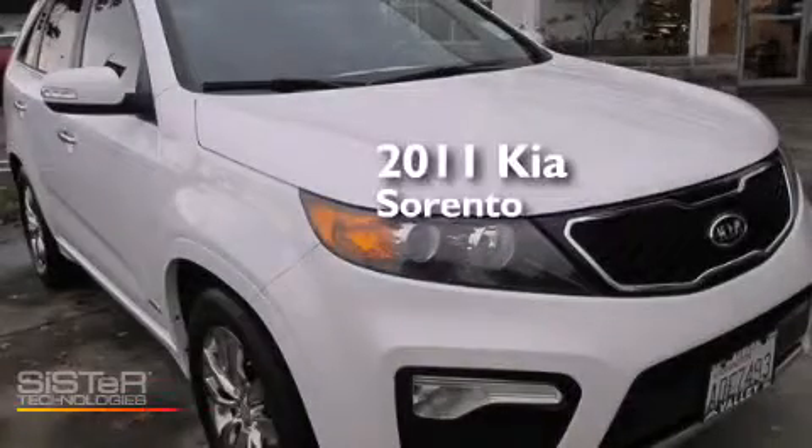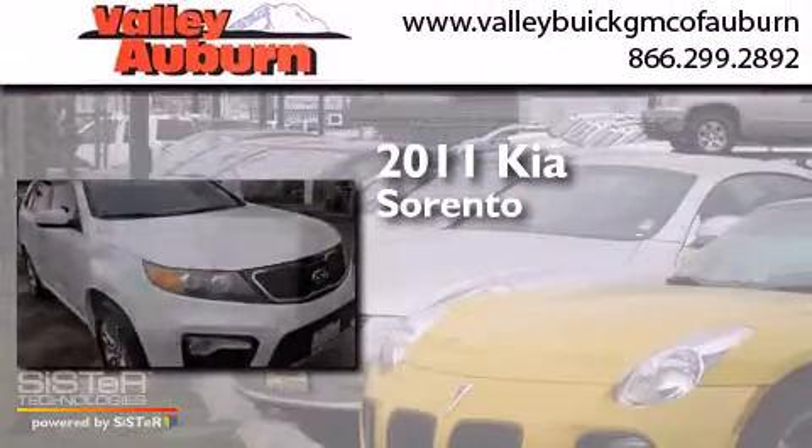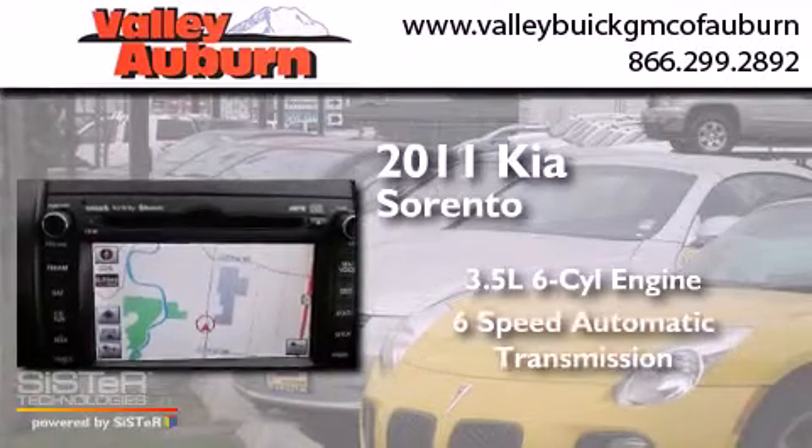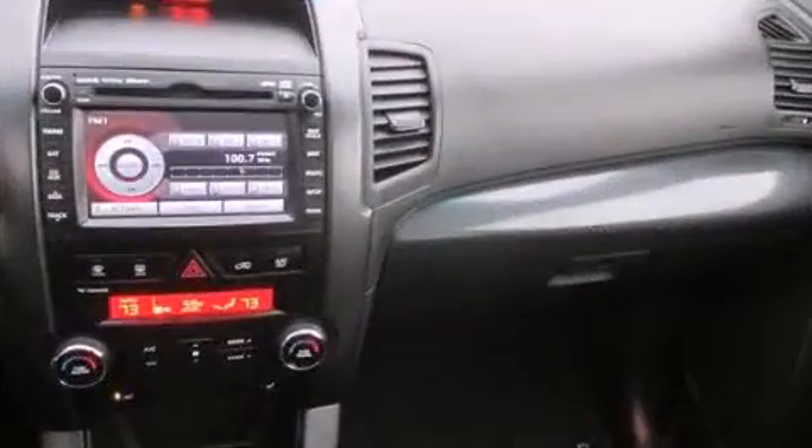This is a 2011 Kia Sorento. It has a 3.5-liter, 6-cylinder engine, a 6-speed automatic transmission, and 4-wheel drive.